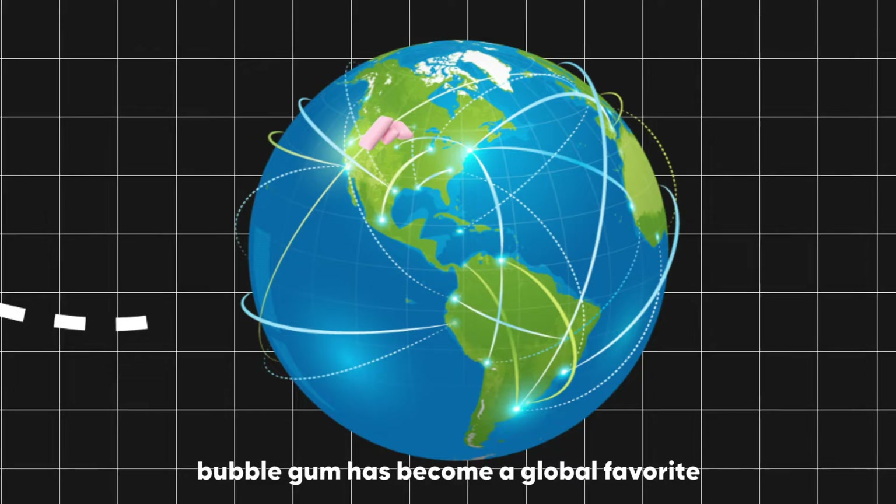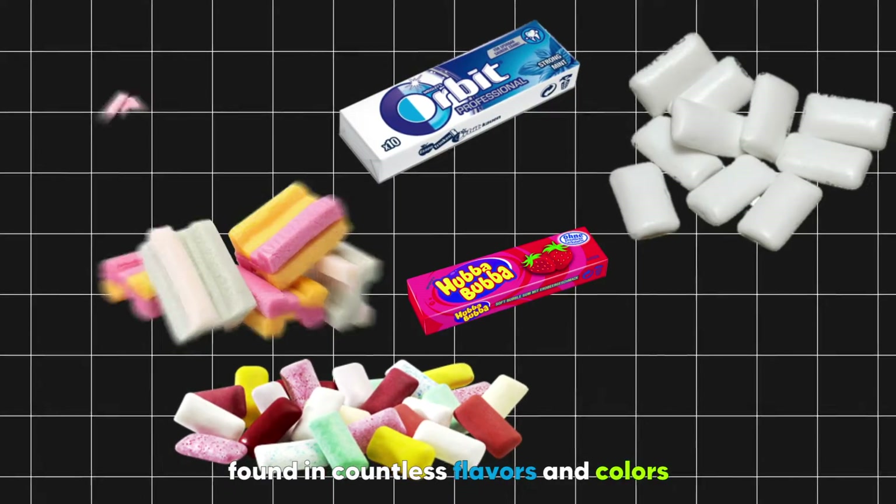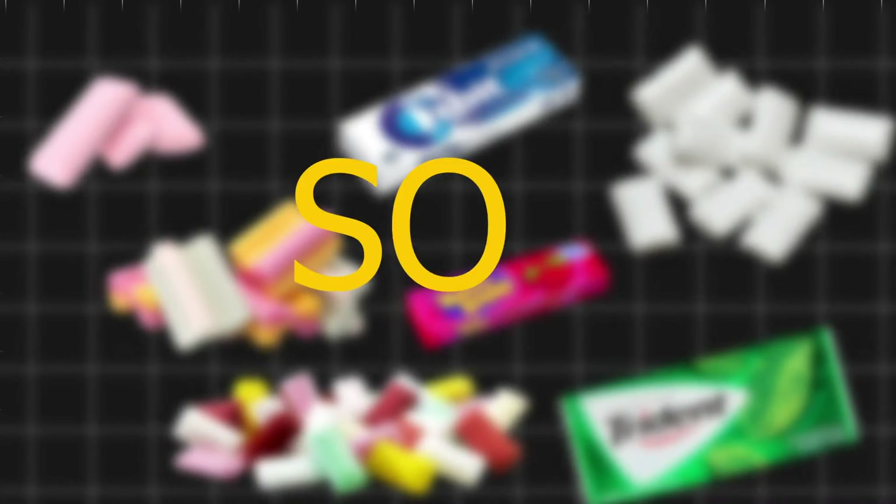Over the years, bubblegum has become a global favorite, found in countless flavors and colors. So, how do they do it?